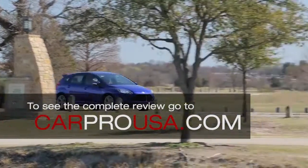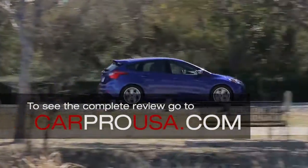To see my complete review go to carprousa.com or click the link in the description below.